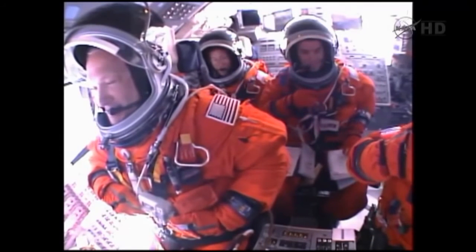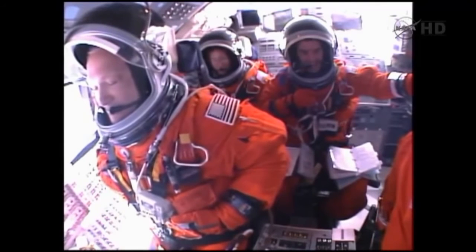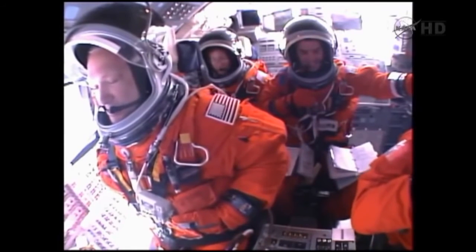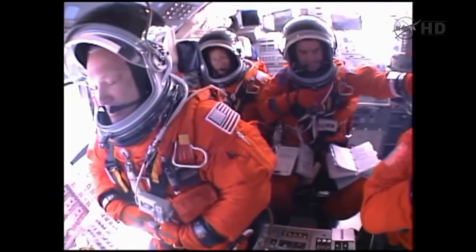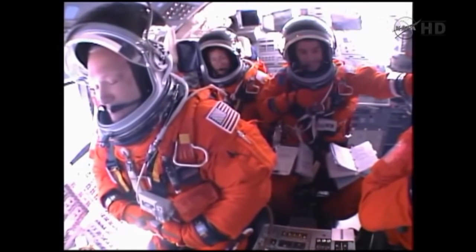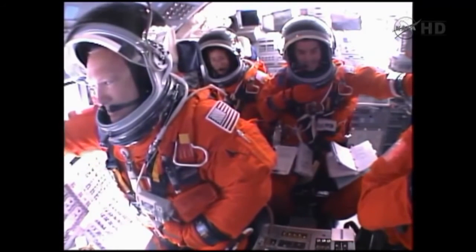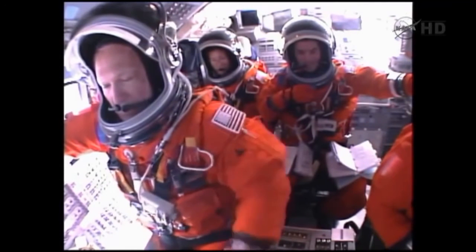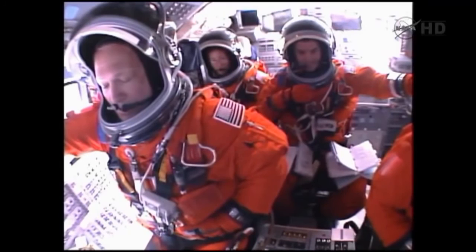That call indicates that we will be in good shape for the orientation of Atlantis for external tank photography following main engine cutoff. Now seven minutes into the flight. One minute, 20 seconds until main engine cutoff. Atlantis traveling 12,000 miles an hour. The main engines will soon be throttling down once again to limit the stress on the shuttle and its four crew members to three times the effect of gravity. Atlantis currently traveling at a speed of more than four miles a second. One minute of powered flight remaining. Three good main engines, three good auxiliary power units, three good fuel cells.